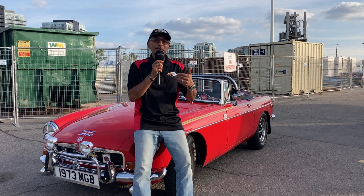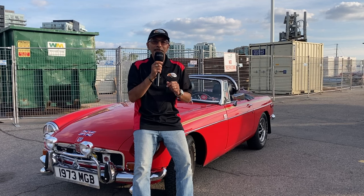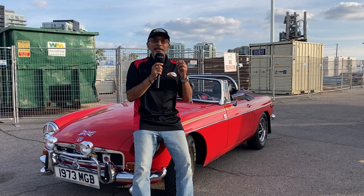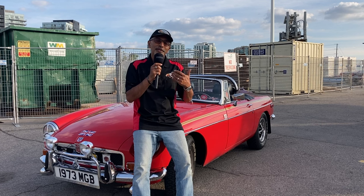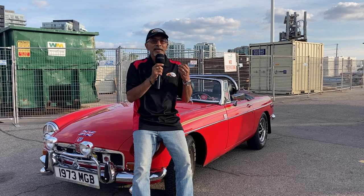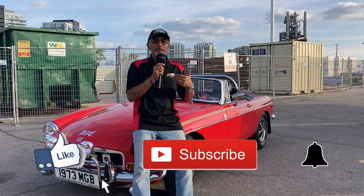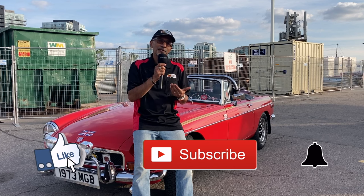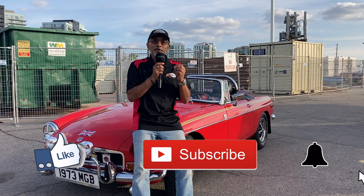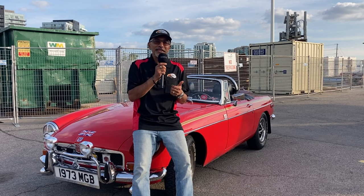In today's video, you're going to get to see a beautiful 1964 Chevy Impala Supersport. My name is Kevin. If this is the first time you're coming to my channel, then welcome — I really appreciate you being here today. If you've been to my channel before, then as always, welcome back. Thank you for the comments, thumbs up, subscribing, and hitting the notification bell so you know when the next video is released.